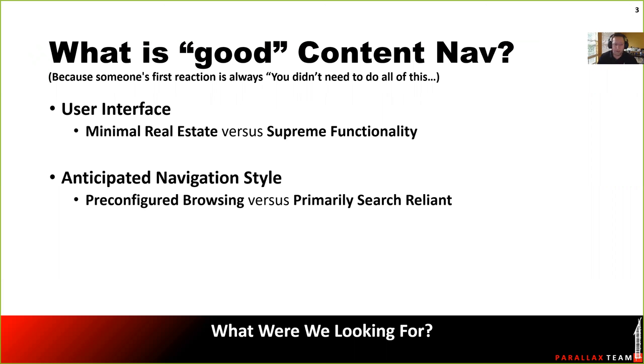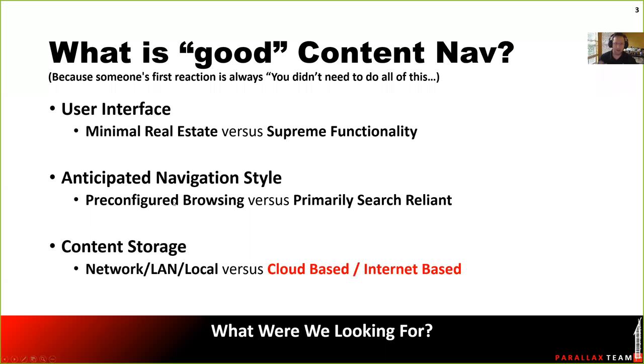People basically have two differing schools of thought in how you should anticipate your users navigating. There's pre-configured browsing, which is my preference — rote rehearsal. If I'm working on core and shell, there's going to be a doors tab; I click on doors, and that's where all my doors are. A lot of solutions out there are 100% primarily search-reliant, where you go and type in the word 'door.' If I see one more content management demo where somebody has to type in the word 'door,' I'm seriously going to lose it. Architects and engineers do not want to type 'door' or 'column' or 'beam' every day — it means removing your hand from your mouse. I like something pre-configured.